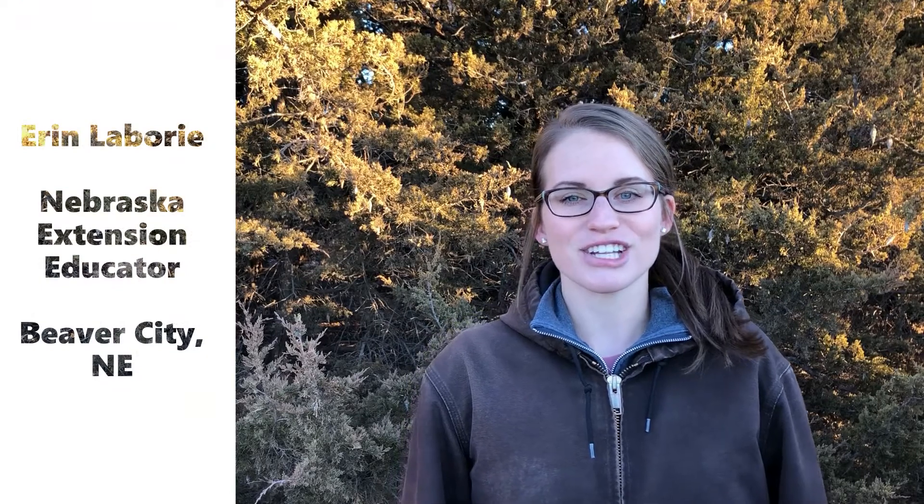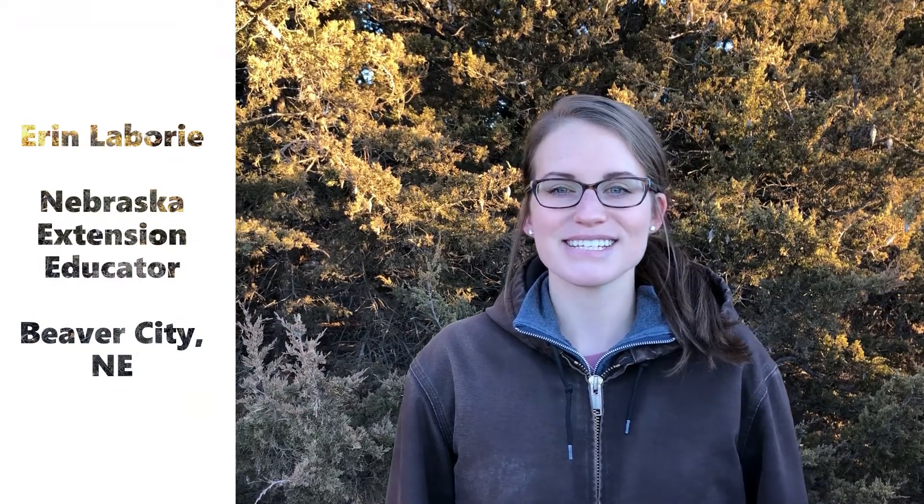Hey everyone, welcome back to Tailgate Talks. I'm Erin Labrie, Nebraska Extension Educator, and our topic today is cedar tree control.